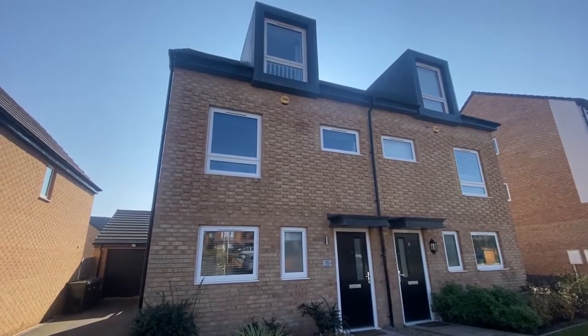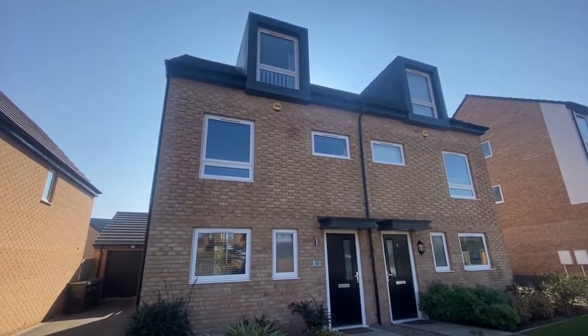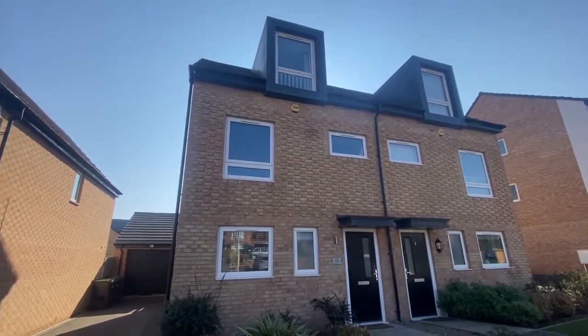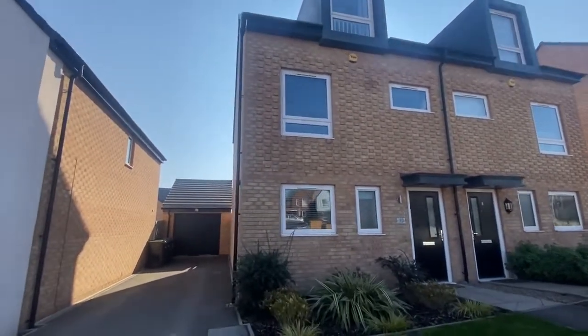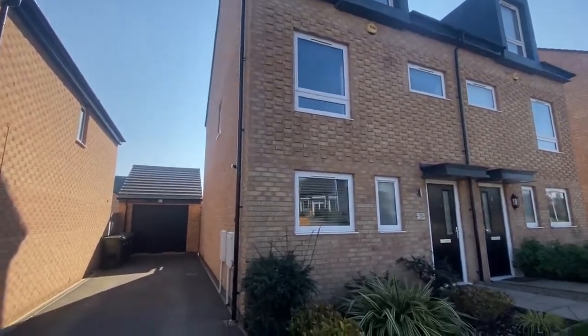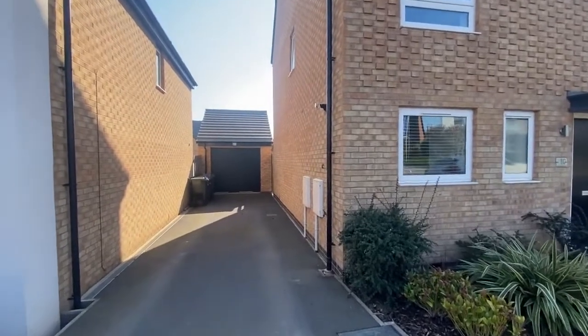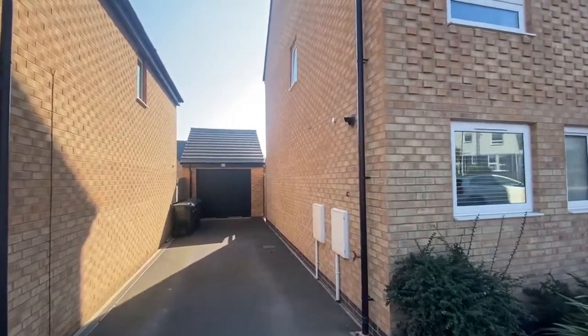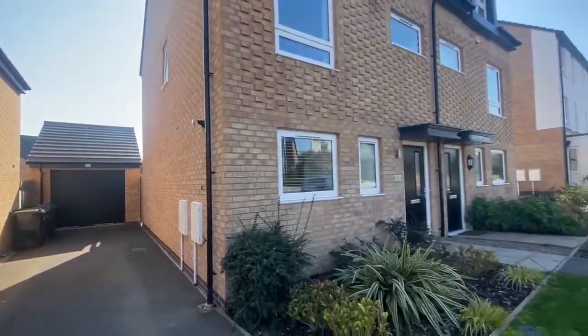This is a video tour on Aldram Road in the Chase Farm development just off Arnwood Lane in Gedling. This is a three-storey, three-bedroom property which is well presented throughout. To the side of the property we have a tandem driveway providing off-street parking leading up to a detached garage with a wooden fence providing access into the rear garden.